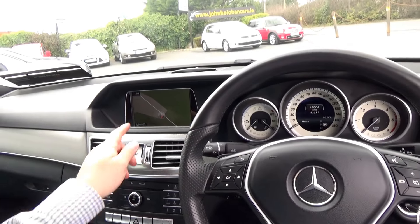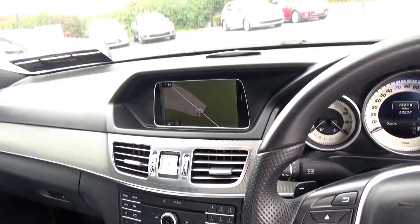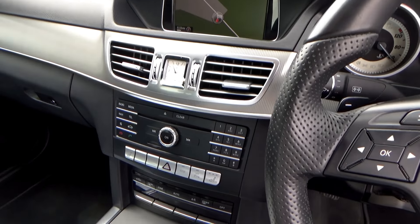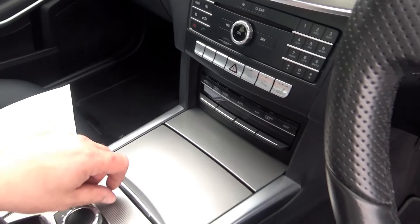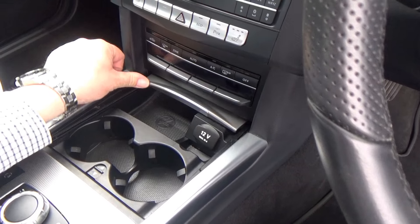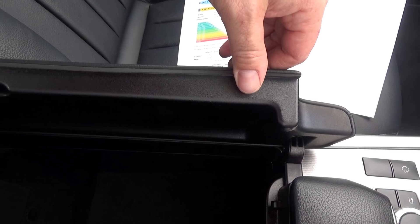Coming across to the centre, you'll see the satellite navigation. You also have a nice clock finish, a CD player, heated seats, and dual climate control. There are cup holders here, and then a smart armrest feature with storage and USB connections.